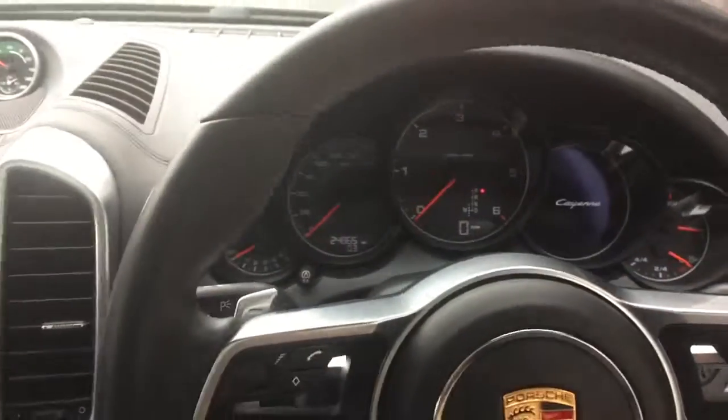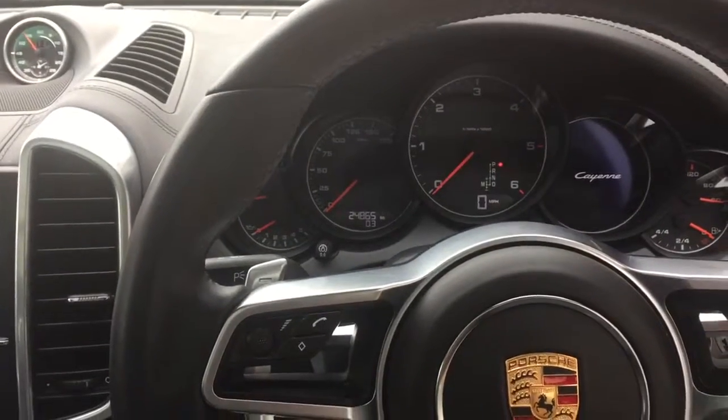So that's your Porsche Cayenne. Thank you very much for your enquiry. Cheers.